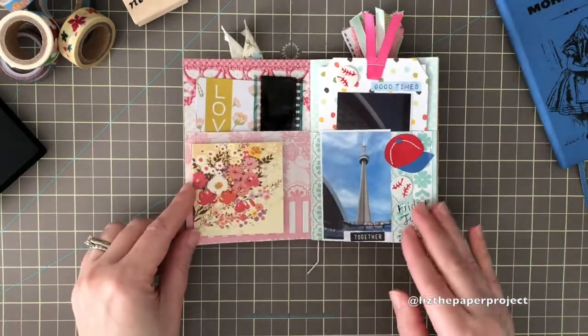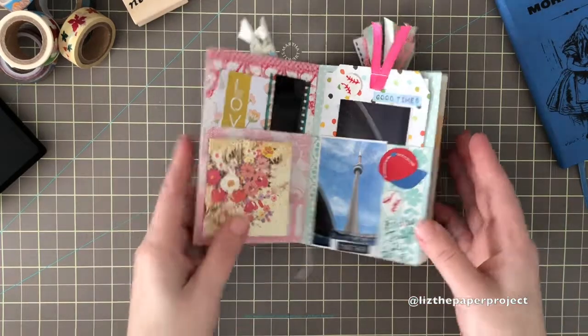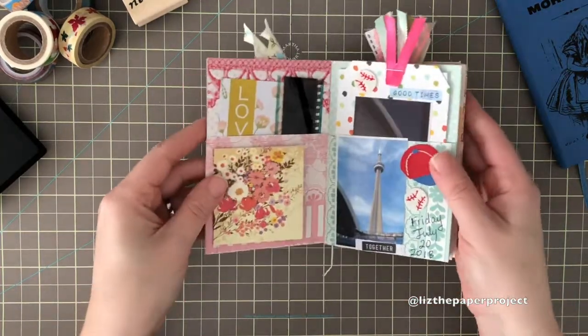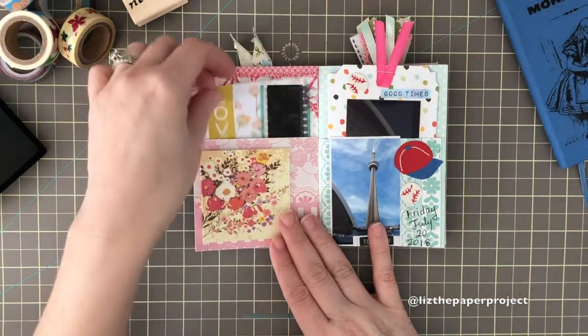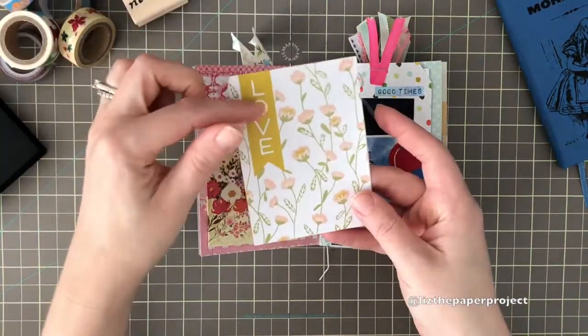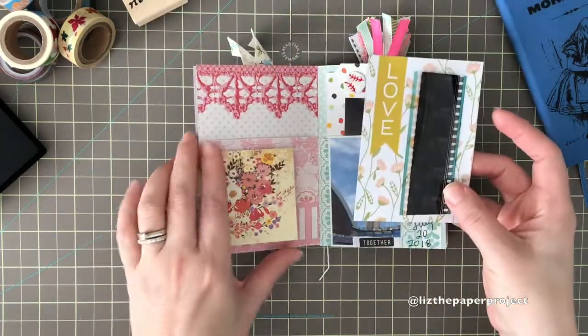It is so fun to put memories in this tiny little book. As you can see, it fits in my hand because I can just use the tags, and I've also found that the journaling cards fit really nicely in there. So I've journaled in the back of this one and added a little card.